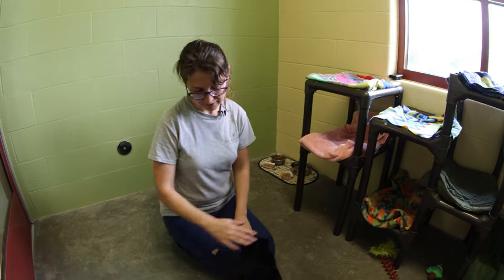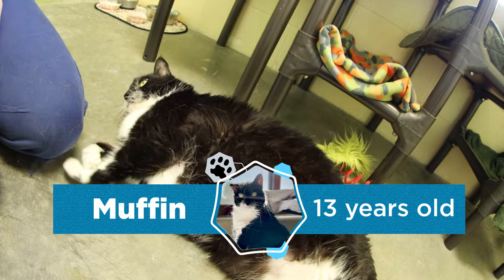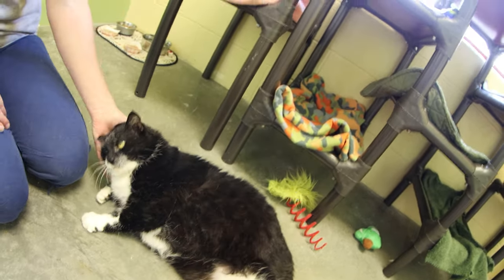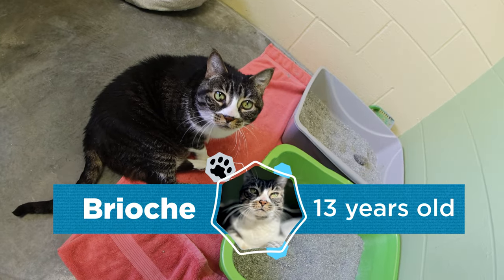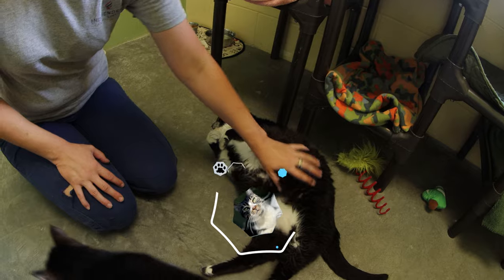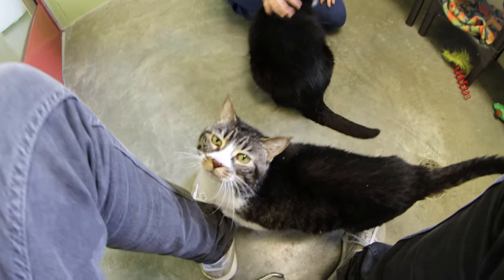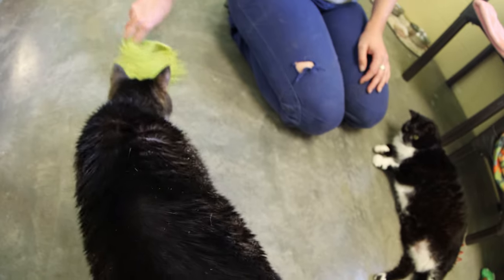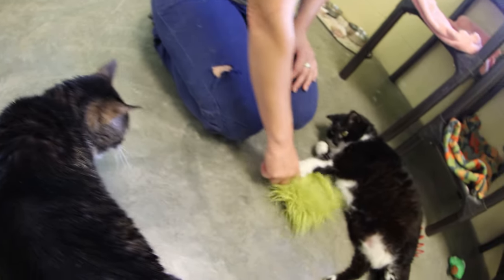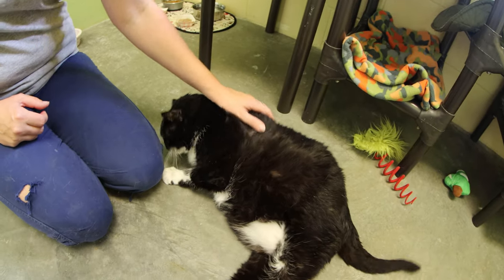We are here with Muffin and Brioche, and these two girls were found as strays in somebody's neighborhood. They are medically very healthy. They're 13 years old and we're just looking for someone that wants to give two senior gals a home. They can go together and they can also be separated as well. Brioche has a really cute meow and Muffin loves her belly rubs.